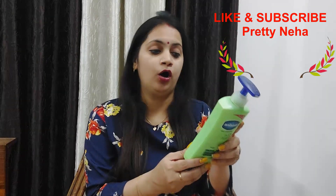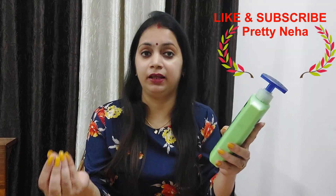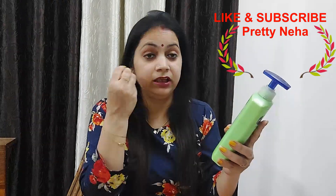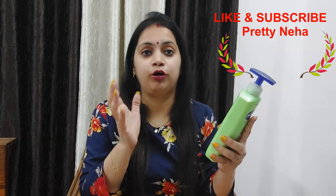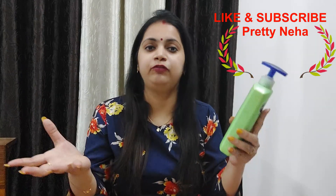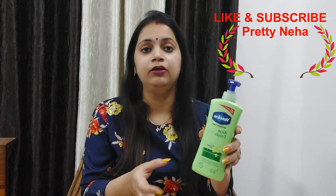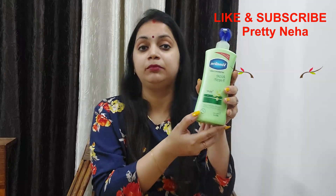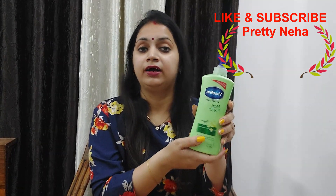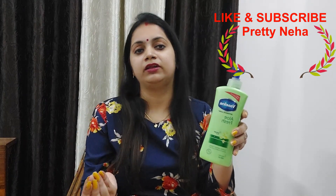On the bottle it says it moisturizes to restore dry skin, as I have already mentioned. It has 5 layers of deep absorption, meaning your skin will be deeply moisturized, soft, and smooth. This is a feather light formula — the cream is very light and non-sticky. You can use it as a body lotion or as a cream in summers.